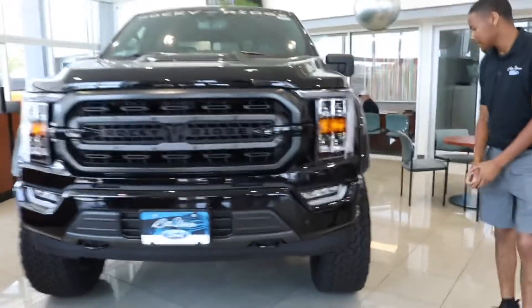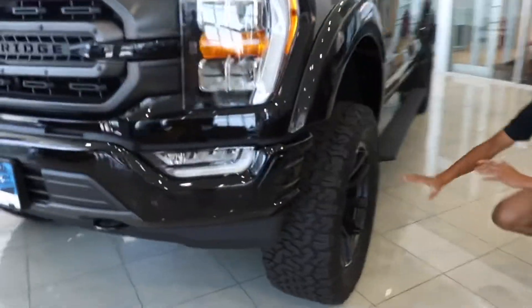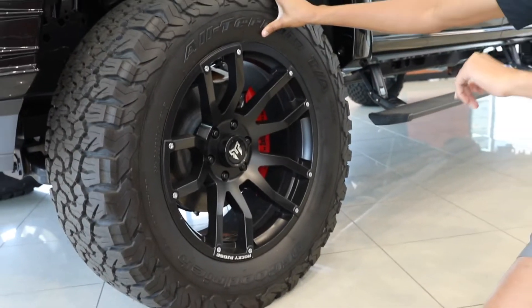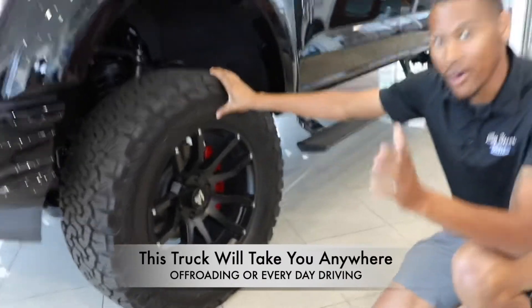If you come around to the side here, you even have a nice black 20-inch wheel wrapped on a 35-inch tire. I mean, this can take you anywhere off-road or any journey that you want to go.